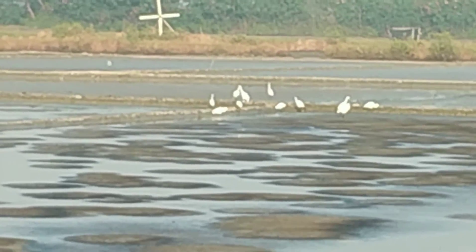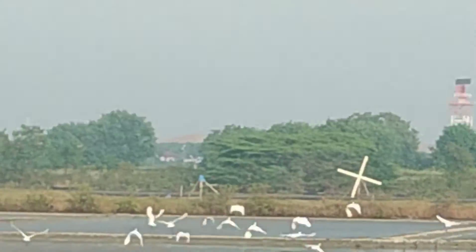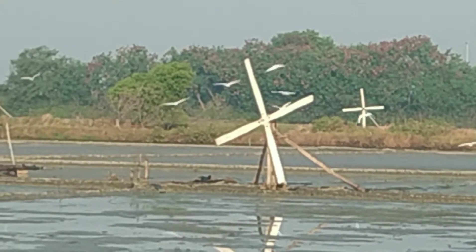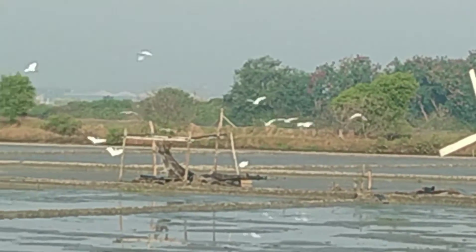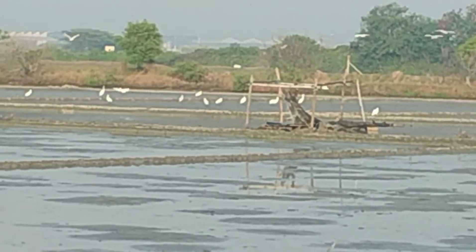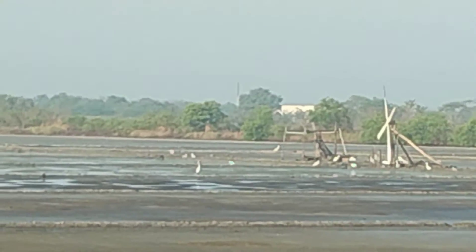Egrets are herons that have white or buff plumage. Egrets are not a biologically distinct group from herons and have the same build. Many egrets are members of the genera Egreta or Ardea. Those egrets that we see belong to small egrets.